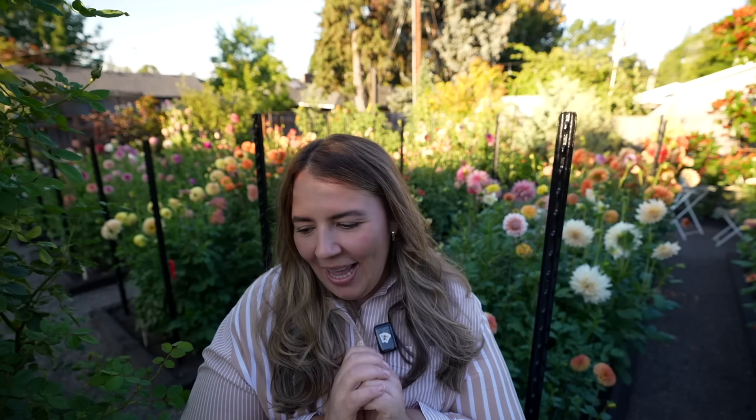Hey guys, welcome back. Today we are going to be in the Cut Flower Garden and we are going to be talking about dahlias, which is probably one of my favorite things to talk about ever. I could talk all day, every day. I love talking about dahlias so much.